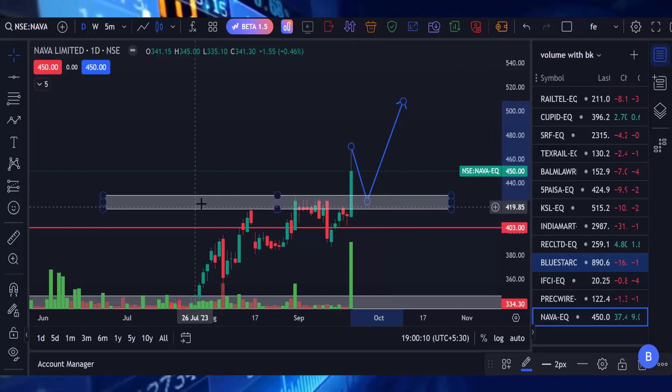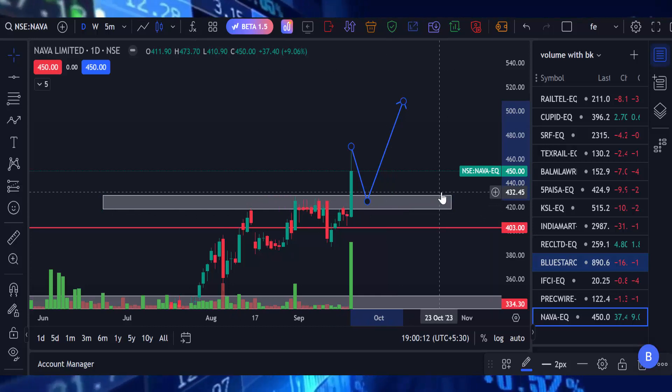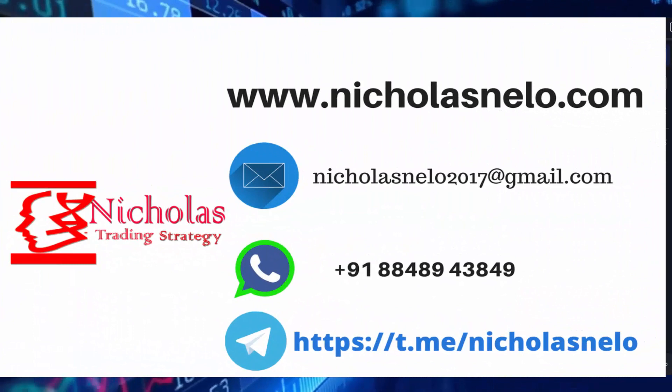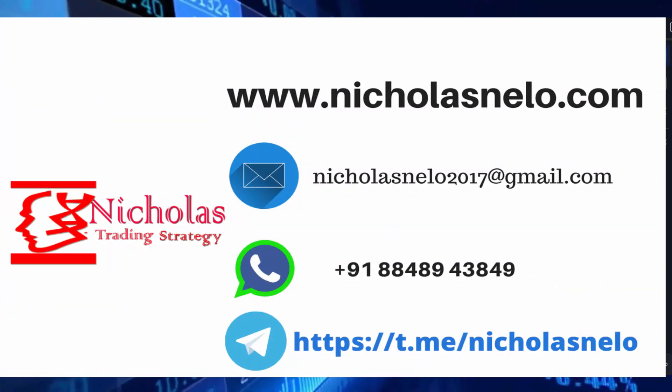This is the only stock we got today, so just add it to your watch list, mark this level, and watch it. Hope you like this video. If you have any doubts, send a mail to nicolasnilo2017@gmail.com, also visit my website nicolasnilo.com, and if you wish to join my Telegram channel, just search 'Nicolas' on Telegram. Thank you for watching — I will be back with another trading strategy video. Till then, have a nice day, bye bye.